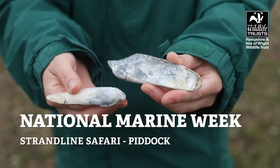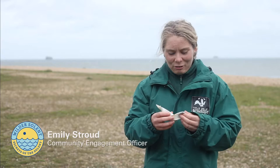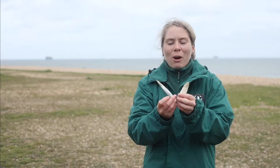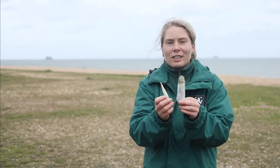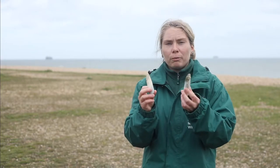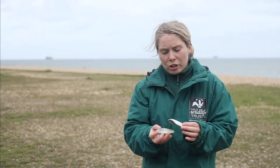Here in my hands we have something called a piddock — I love the name, it really rolls off the tongue. They're also known as angel wings, which is more common, and you can see why: you can imagine a little fairy or angel either side of these. It actually is a shellfish, and these shells come from two different piddocks that I found. They would very much have a similar shell on the other side and would sit together like that.